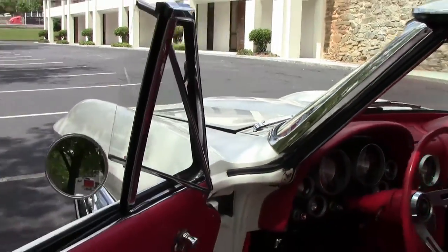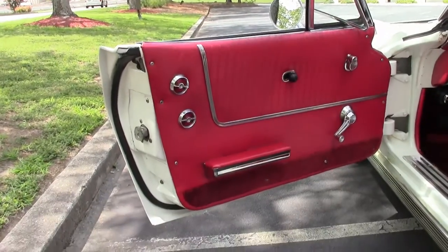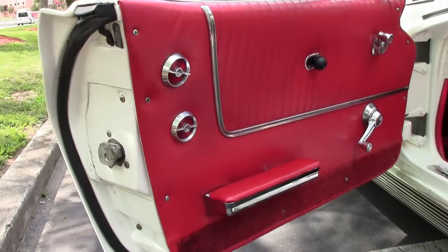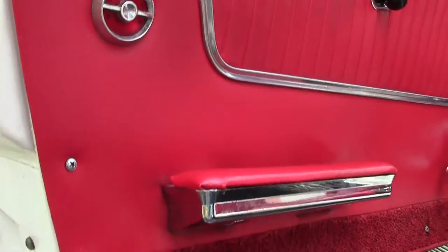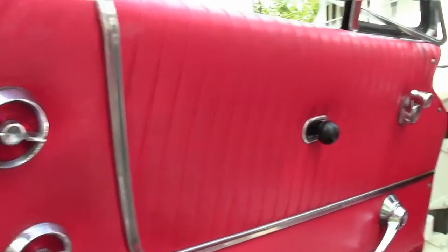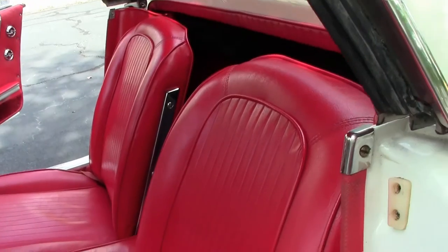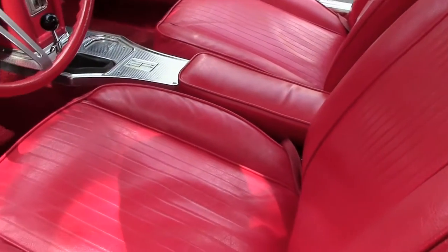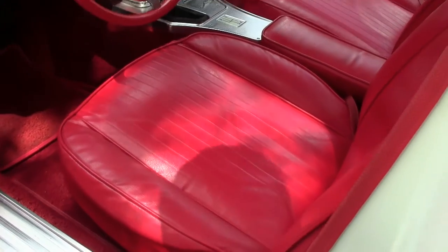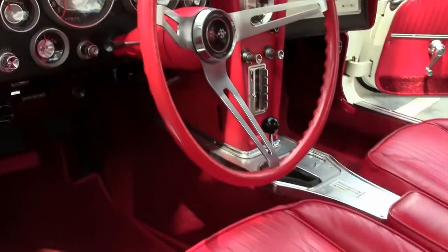As you're taking a look in the interior, it speaks for itself. Absolutely high quality. Carpet is in great condition. Door panels the same way. This owner and family took extreme care of this car. It was garage kept and covered, to my understanding.